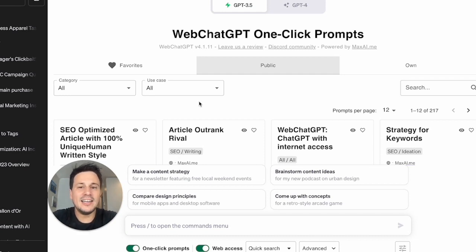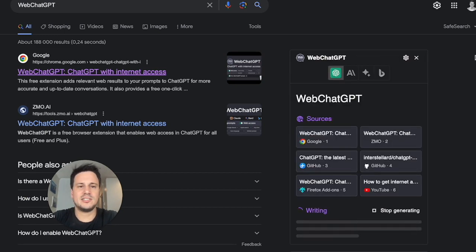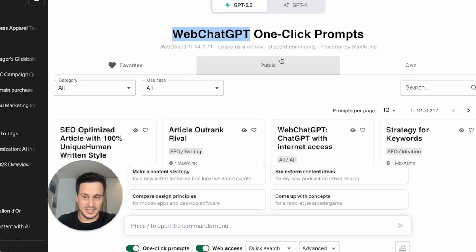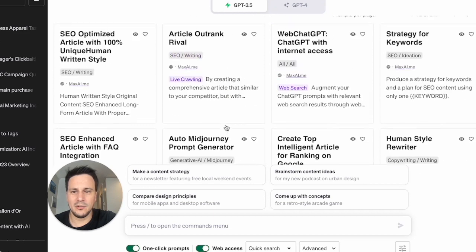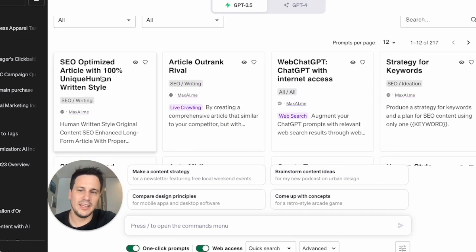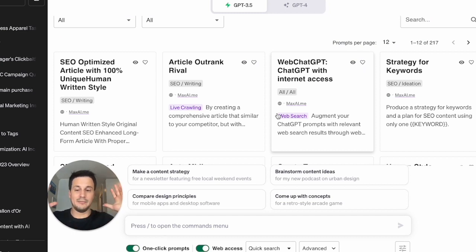I highly recommend that you download a Chrome extension called Web ChatGPT One Click Prompts. All you need to do is type 'Web ChatGPT' into your browser and it'll bring up that extension. What this extension does is really amazing — it gives you one-click prompts. So you can already write an SEO optimized article in a unique human-written style, but this will only give you one article. I want to show you how to use the combination of ChatGPT and seowriting.ai to auto blog like a machine.